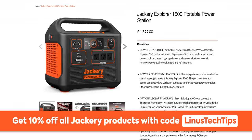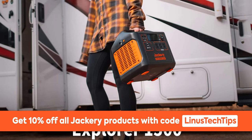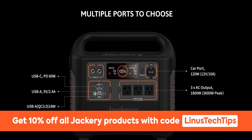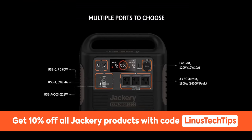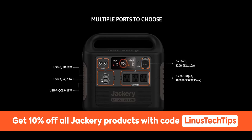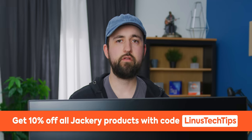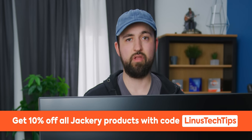Thanks to Jackery for sponsoring this video. Their Explorer 1500 portable power station has enough juice to keep all your devices powered and connected. Its huge 1,500-watt-hour capacity and 1,800-watt output rate allows up to seven devices plugged in simultaneously. It takes only four hours to charge from zero to 80%. Check out the Explorer 1500 at the link below and get 10% off with code LinusTechTips.